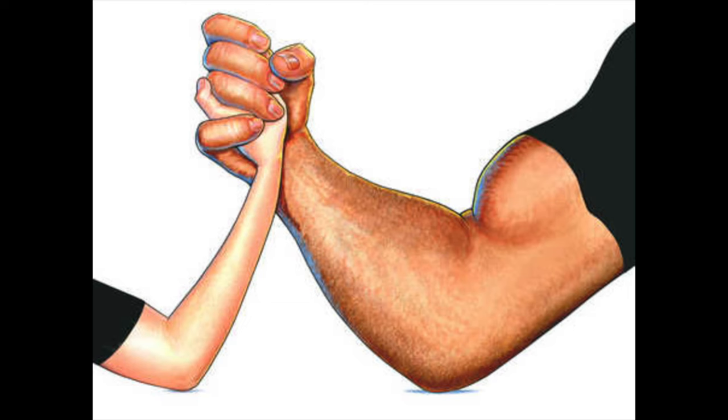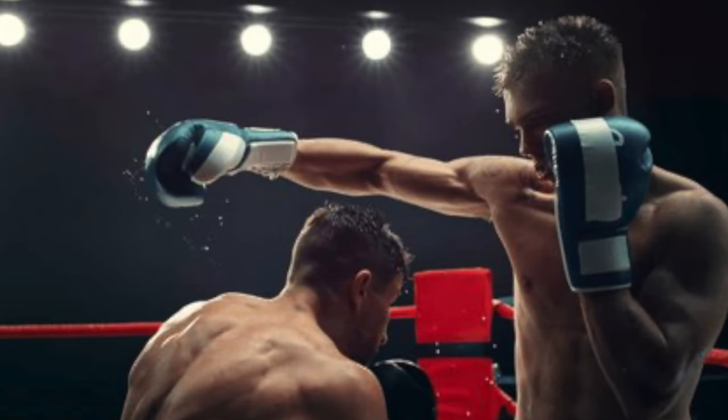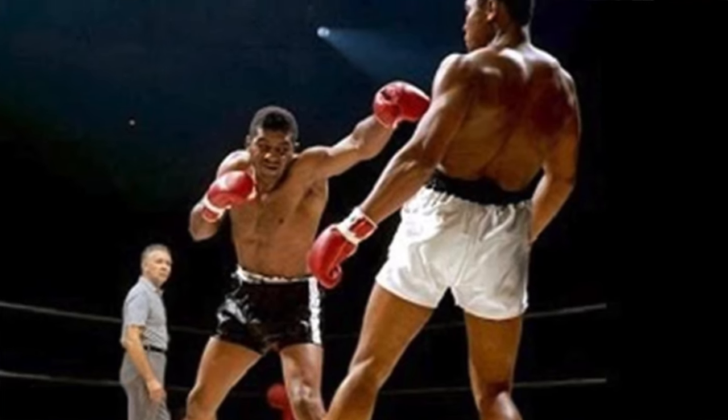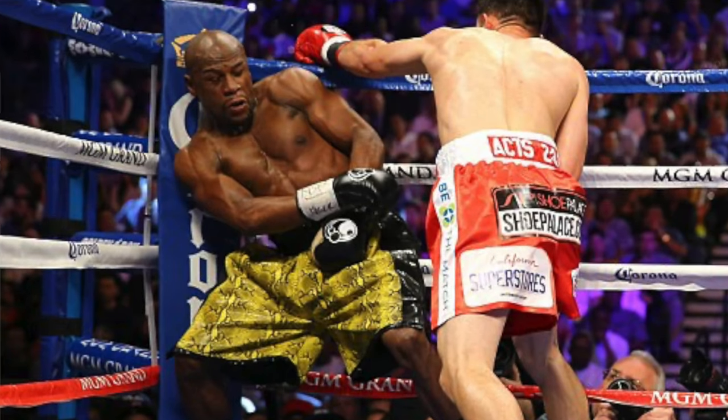The shorter weaker fighter would seem to be in the worst possible position. He has to get inside to be effective but can't withstand his opponent's strength on the way in, and he can't stay inside and trade because his opponent is too strong. The shorter weaker fighter has to use every possible manner of evasion and deception to get inside, strike where his opponent is weakest, and then disappear before his opponent can respond. He has to be a master of the art of invisibility — the magician of combat. Now you see him, now you don't.